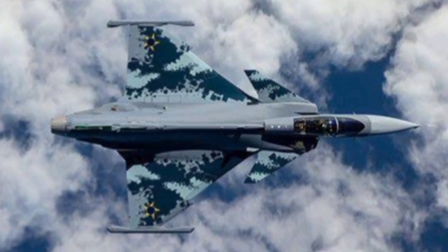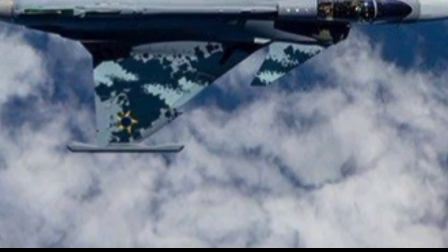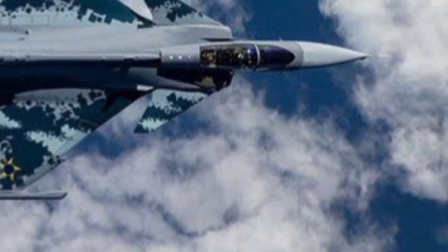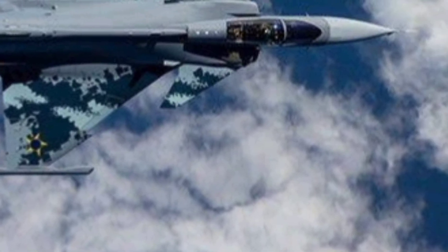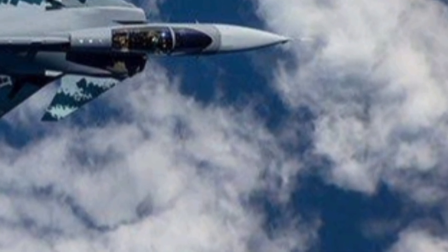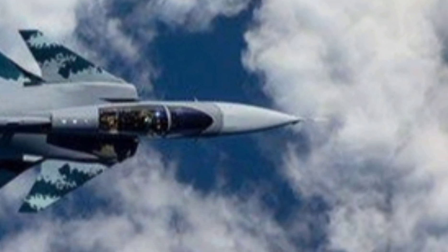One of the most underrated features? Operational cost. While other fighter jets like the F-35 can bleed defense budgets dry, the Gripen E-F was built with affordability in mind. It's one of the most cost-effective fighters to operate, maintain, and upgrade, giving nations fifth-gen performance without a fifth-gen price tag. The Gripen E-F is also built with an open architecture, meaning adding new weapons, systems, or software doesn't require years of red tape — it's plug-and-play warfare. This future-proof design ensures the Gripen stays relevant for decades to come.